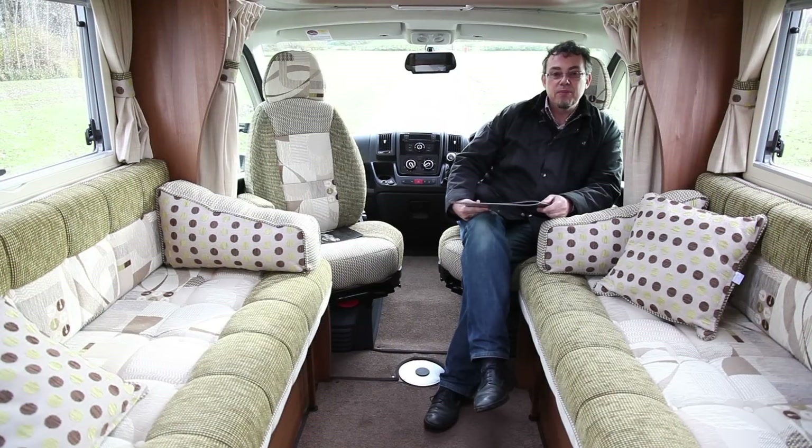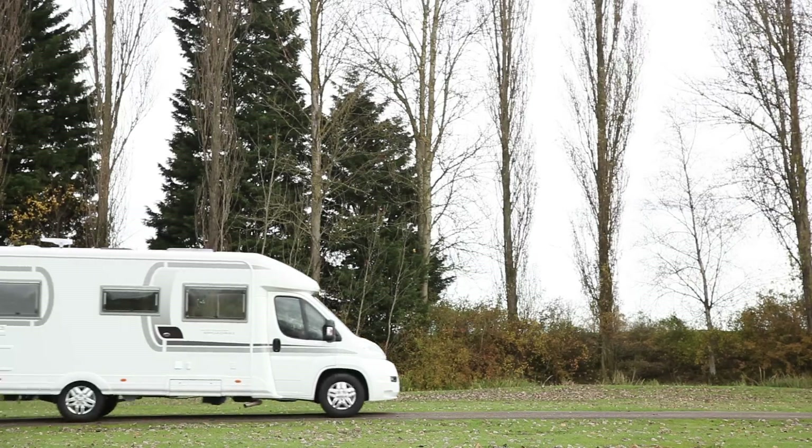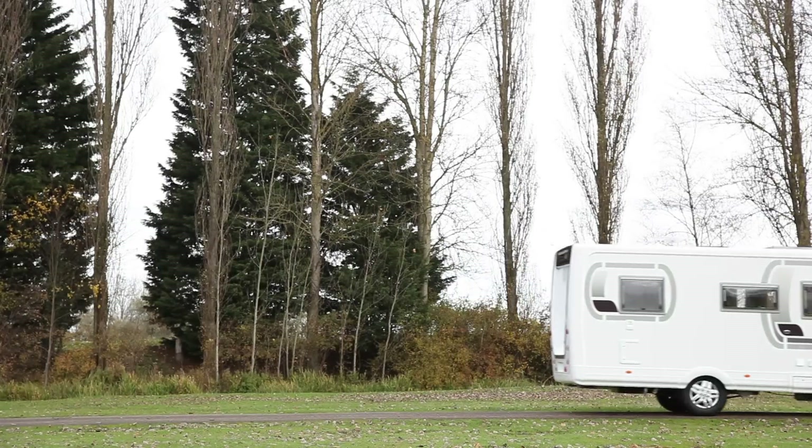This is the new Broadway FB, a brand new model for 2013, replacing the previous fixed bed model in the Cotswold range.